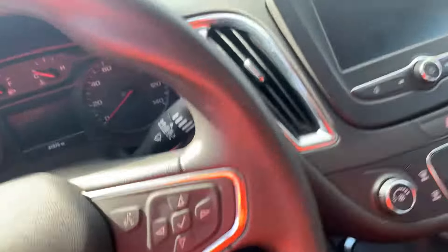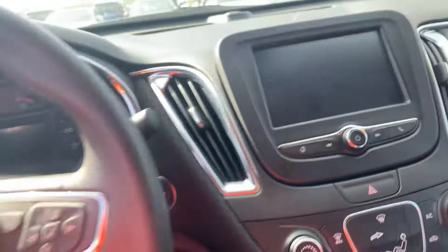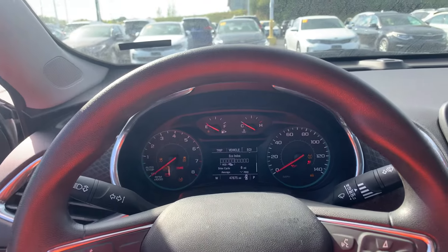Front looks really nice, well taken care of. It is push to start — starts right up, runs great.